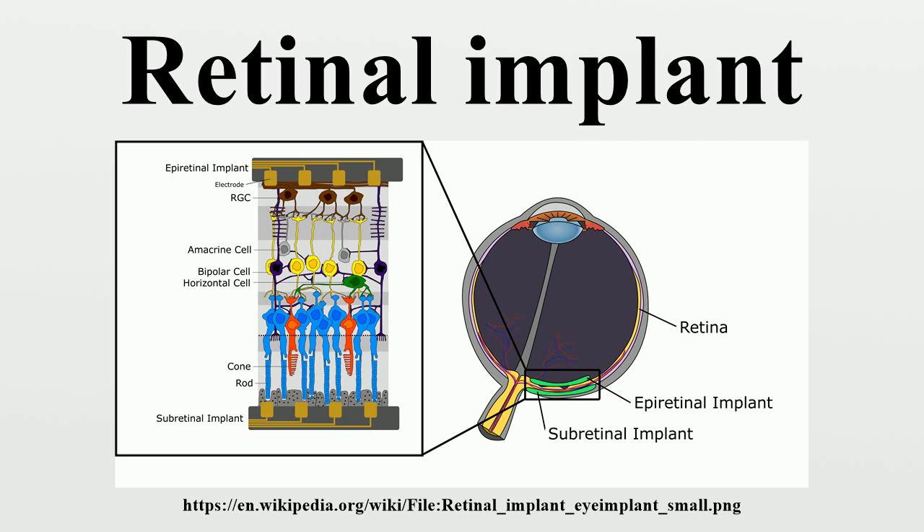In principle, subretinal implants do not require any external hardware beyond the implanted microphotodiode array. However, some subretinal implants require power from external circuitry to enhance the image signal. A subretinal implant is advantageous over an epiretinal implant in part because of its simpler design. The light acquisition, processing, and stimulation are all carried out by microphotodiodes mounted onto a single chip, as opposed to the external camera, processing chip, and implanted electrode array associated with an epiretinal implant. The subretinal placement is also more straightforward, as it places the stimulating array directly adjacent to the damaged photoreceptors. By relying on the function of the remaining retinal layers, subretinal implants allow for normal inner retinal processing, including amplification, thus resulting in an overall lower threshold for a visual response.